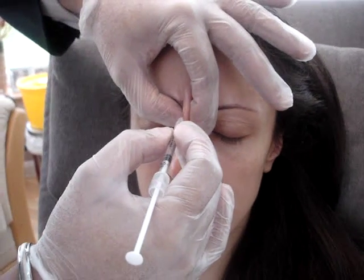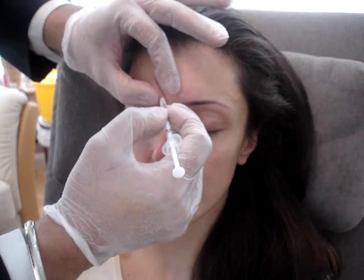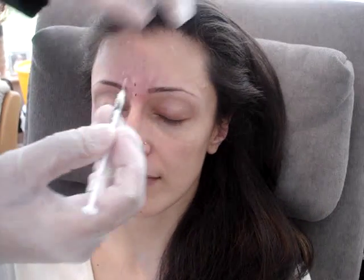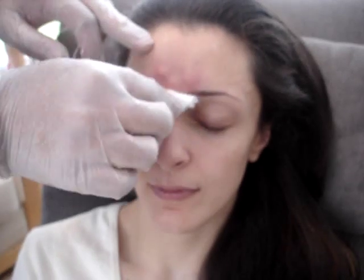So that's the number of injection sites we would normally typically do for three areas. We'll start off with the frown muscle. What we would do is squeeze the muscle so it eases the patient's comfort, and the needle goes all the way in there. So that's the frown muscle completed, and what we do is just massage away from the eyes so there's no travelling of the Botox towards the eye.